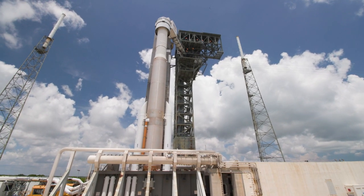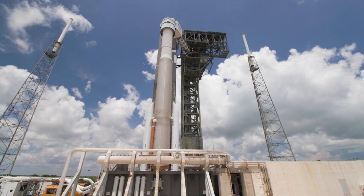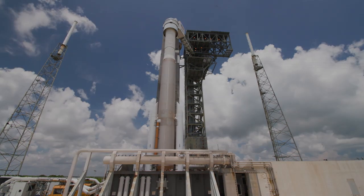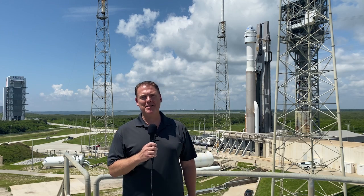This will be the 100th launch from SLC-41 and the 88th flight of the Atlas V, which has demonstrated 100% mission success for our customers. We are excited to launch this mission. Make sure to follow us on social media or ulalaunch.com for countdown updates.